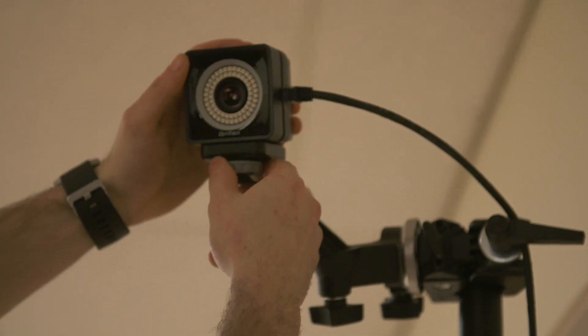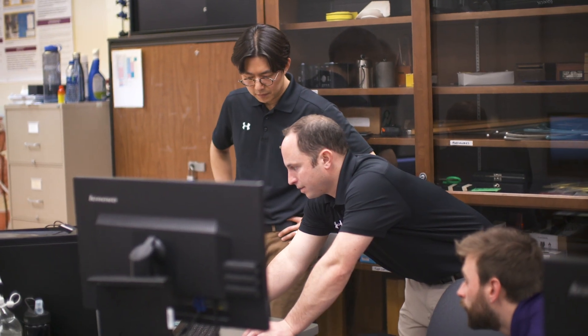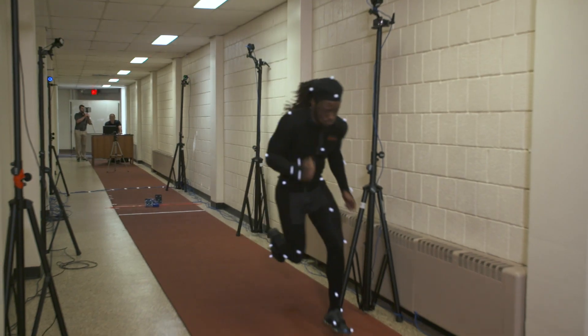With all of this instrumentation in place, it's brought West Chester's research opportunities really up to state-of-the-art as far as what we can do from a research standpoint. So it's a really exciting time to be here as part of the West Chester undergraduate and graduate exercise science program.